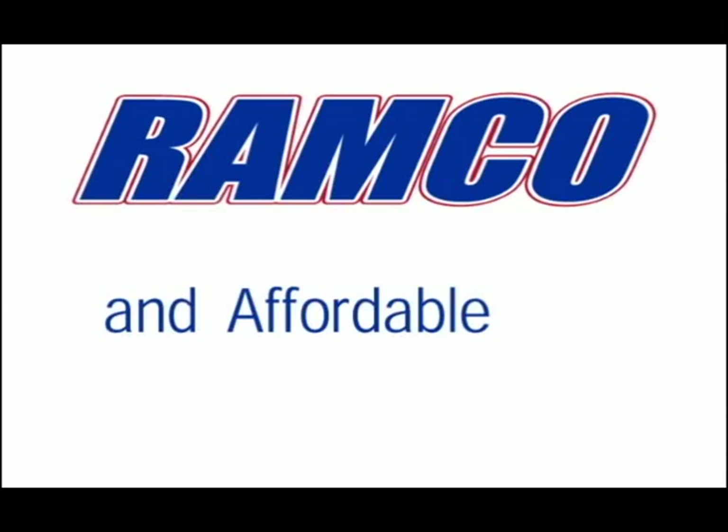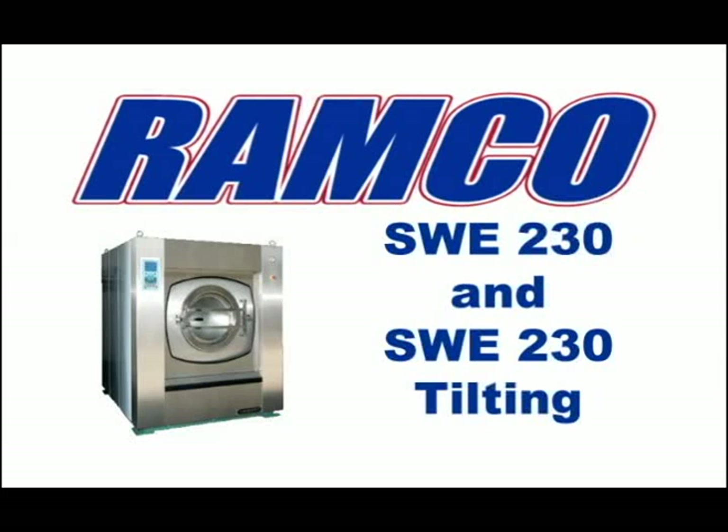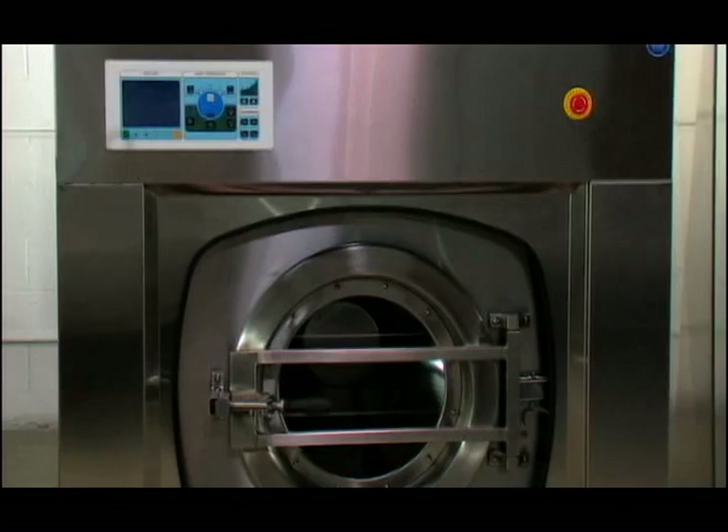Ramco machines are built to last, easy to use, energy efficient, and affordable. Ramco washer extractors are available in various models. We feature the Ramco 450 tilting, 350 tilting, Ramco 230, and Ramco 230 tilting machines for capacities of 450, 350, and 230 pounds.